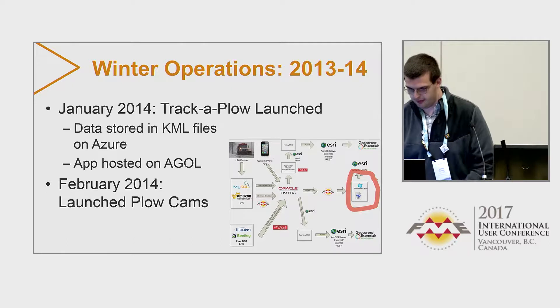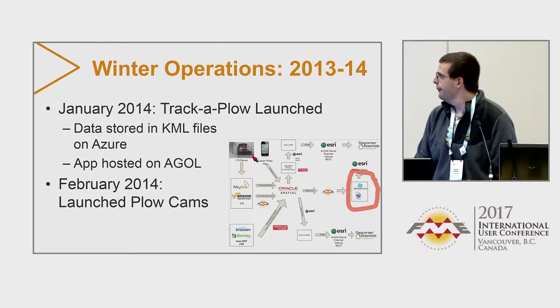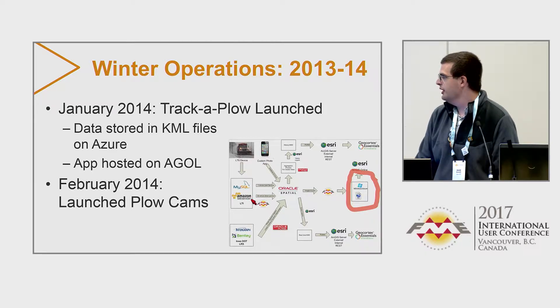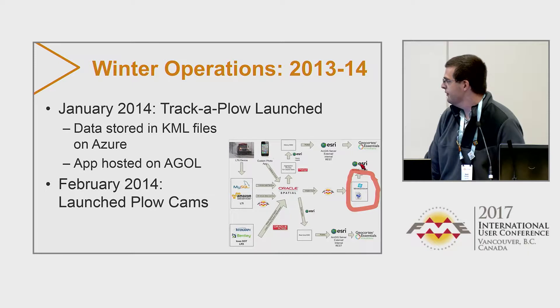Here's a mini workflow: the snow plow device sends data to our vendor, from our vendor we do a connection and dump it to Oracle, and from Oracle we use FME to push it out to the cloud.